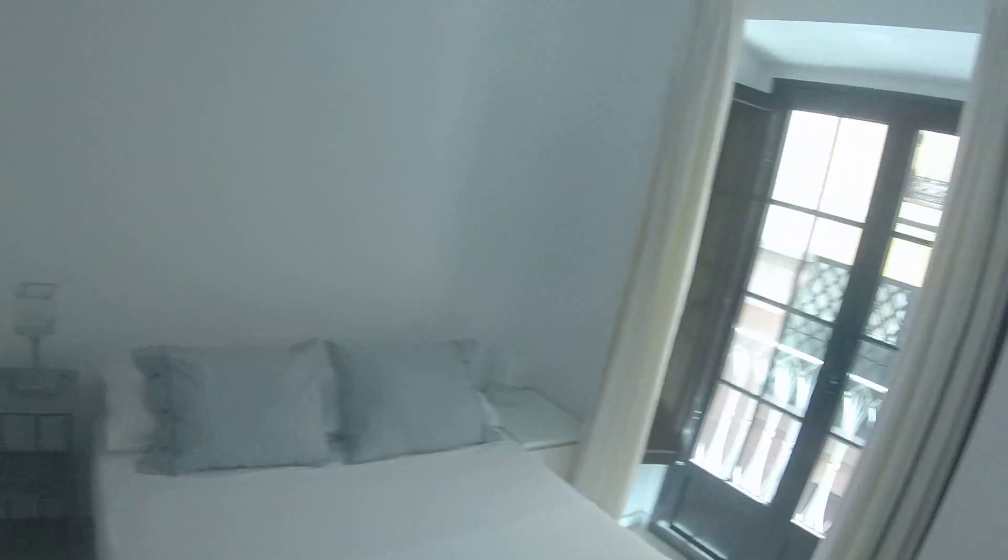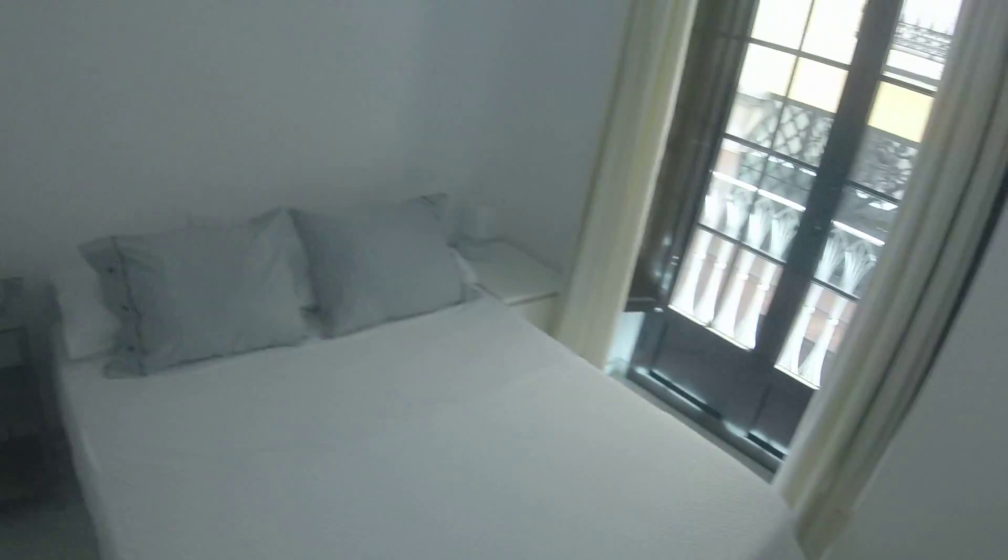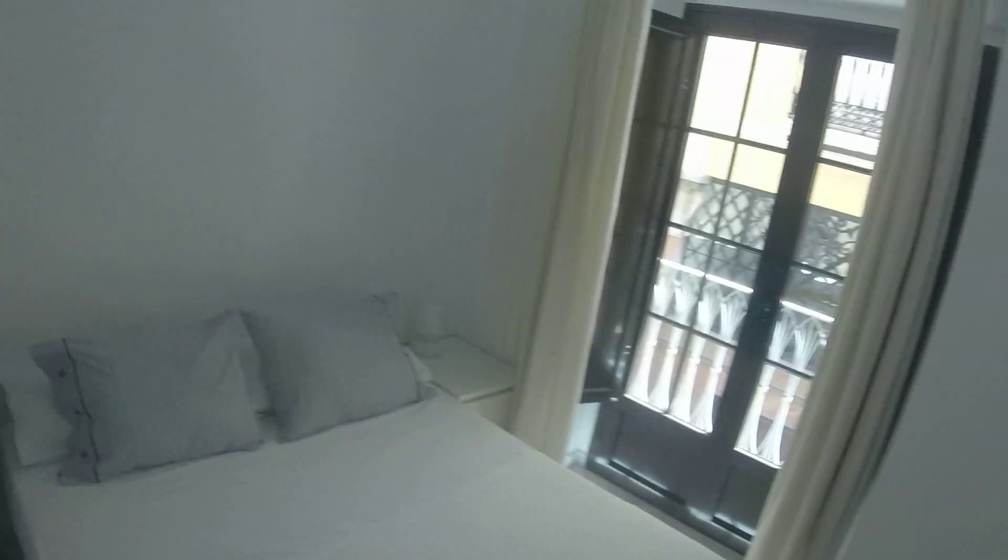And here we have the room. So here we have a double bed, a chest of drawers, a chair, a very nice lamp, and here we have the wardrobe where you can store your things.